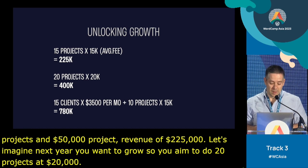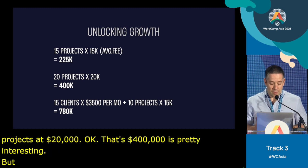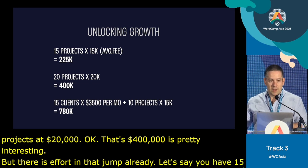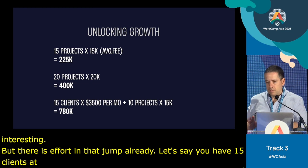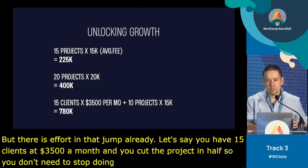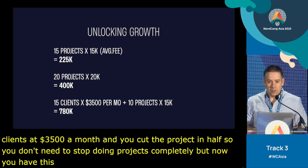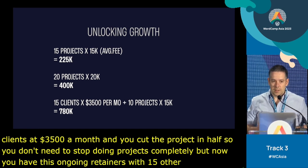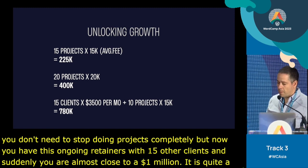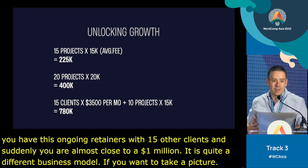But let's say you have 15 clients at $3,500 per month and you cut the projects in half. You don't need to stop doing projects completely, but now you have ongoing retainers with 15 other clients and suddenly you're almost close to a million. It's quite a different business model. A lot of WordPress professionals are leaving money on the table by not understanding this.